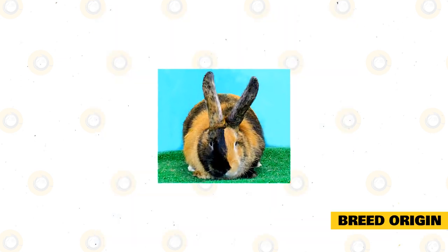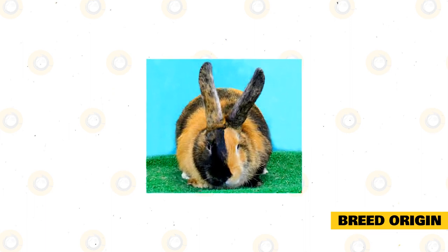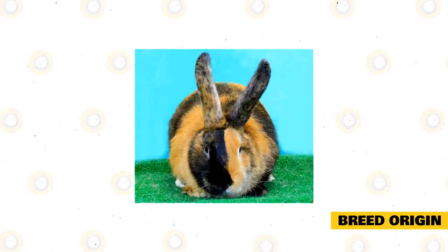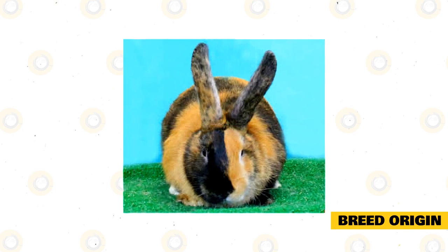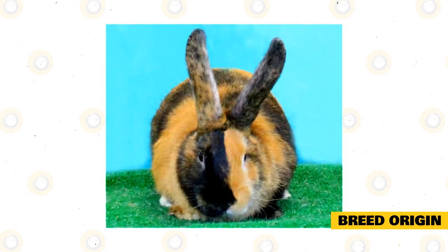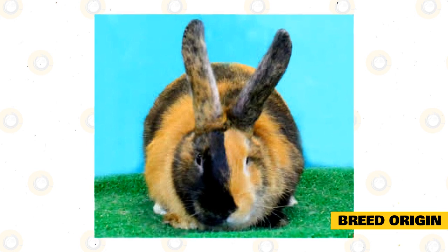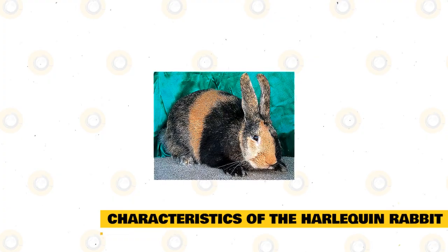The harlequin rabbit breed first appeared around 1880 in France, created by breeding the semi-wild tortoiseshell Dutch rabbit with truly wild rabbits. First exhibited in Paris in 1887, they were imported to England shortly after. Around the 1920s, the harlequin was first recorded in the United States. They were originally called the Japanese rabbit, but this name was dropped during the World Wars.